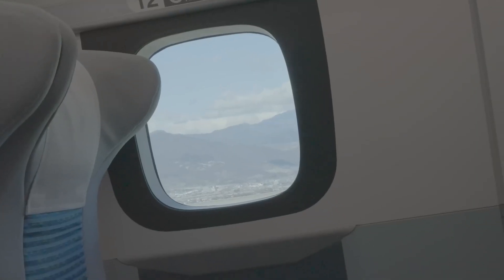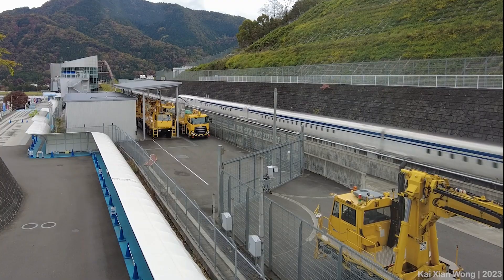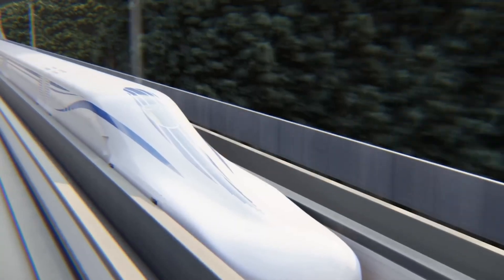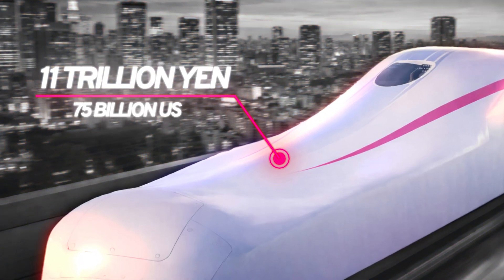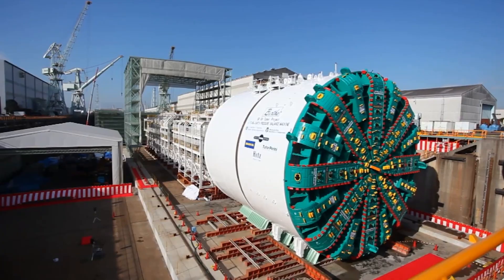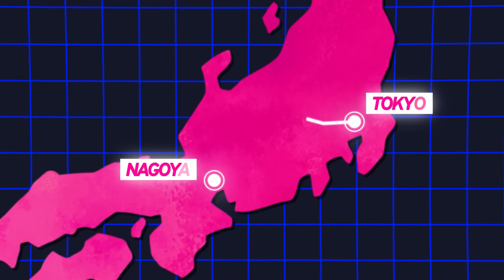You would think with the Maglev finally working they'd be off to the races, but now there's a huge group in Japan that wants to kill this project. To create the Maglev, brand new train tracks must be built again, which means cutting through the Southern Alps. Supporters think it's extraordinary and will change society for the better. The opposition argues the project is incredibly expensive — 11 trillion yen, or 75 billion dollars — and poses environmental risks like threats to the local water supply. Despite the controversy, construction is continuing and the first route is being built from Tokyo to Nagoya, reducing travel time from two hours and 20 minutes to only an hour and seven.